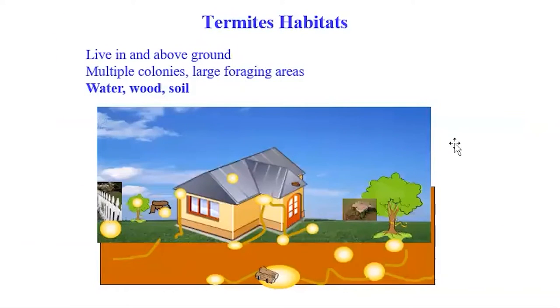It's very hard to manage termites. Why? Because termites live both in and above ground. They have multiple colonies in one area — a colony here, a colony there, colonies everywhere. The colonies are connected in a very big network with large foraging areas. They are mobile and travel for food, water, and soil.